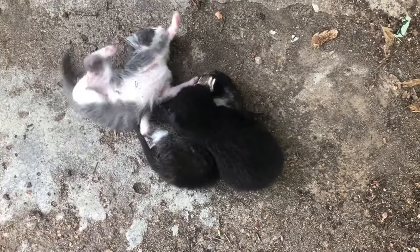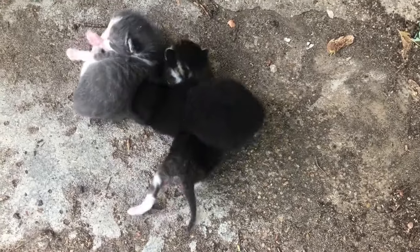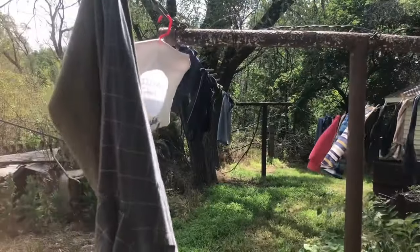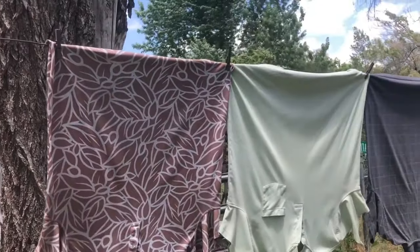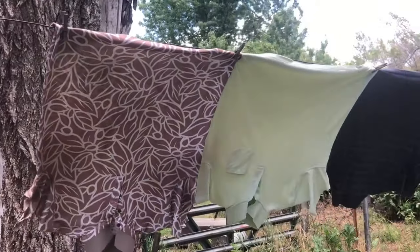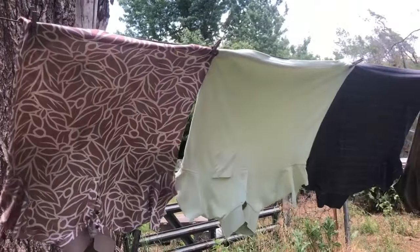We have a new litter of baby kittens and for some reason the mother wants to keep them right here by our back door. I also have some clothes to get down off the line — today was wash day. I finally had enough for a full load, so when I have a full load of towels or clothing I do a load. We do about two loads a week.